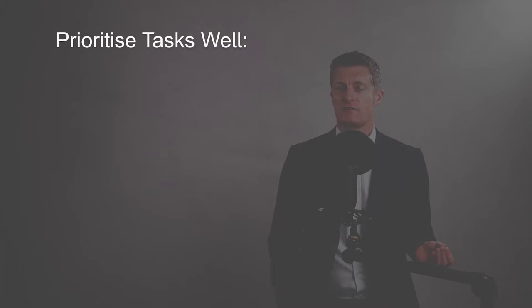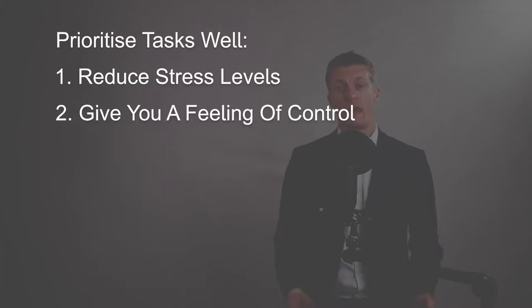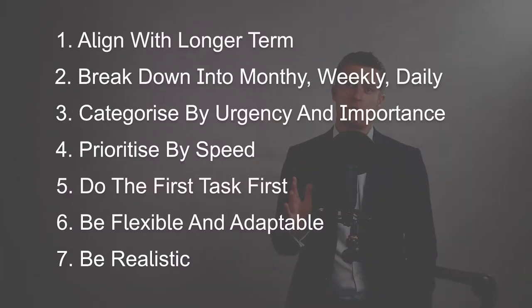Prioritising tasks effectively will reduce stress levels, give you back a feeling of control and effectiveness even if you have a huge to-do list, and it will improve your productivity and time management. All great reasons to improve your task prioritisation skills. I'd like to take you through seven approaches that will really help when planning how to prioritise tasks effectively at work.